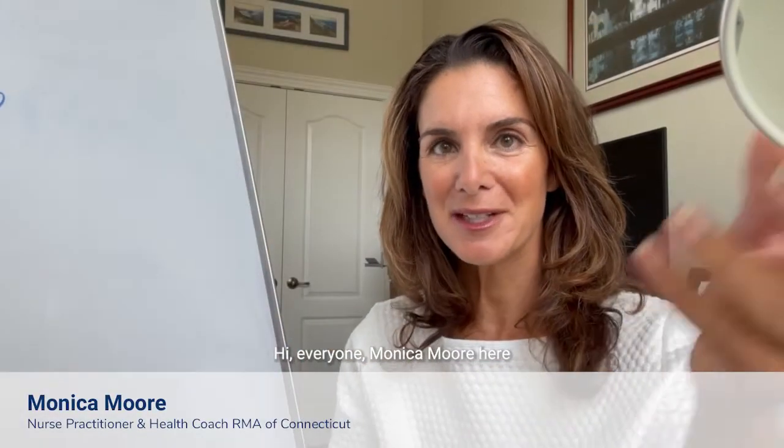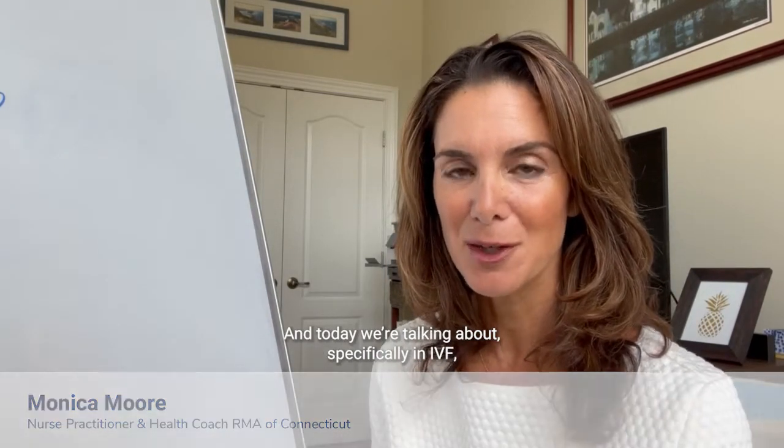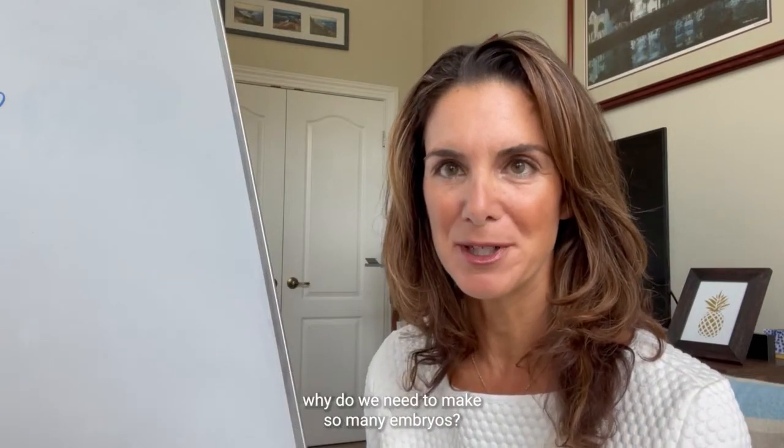Hi everyone, Monica Moore here on this edition of Ask Monica, and today we're talking about specifically IVF. Why do we need to make so many embryos?